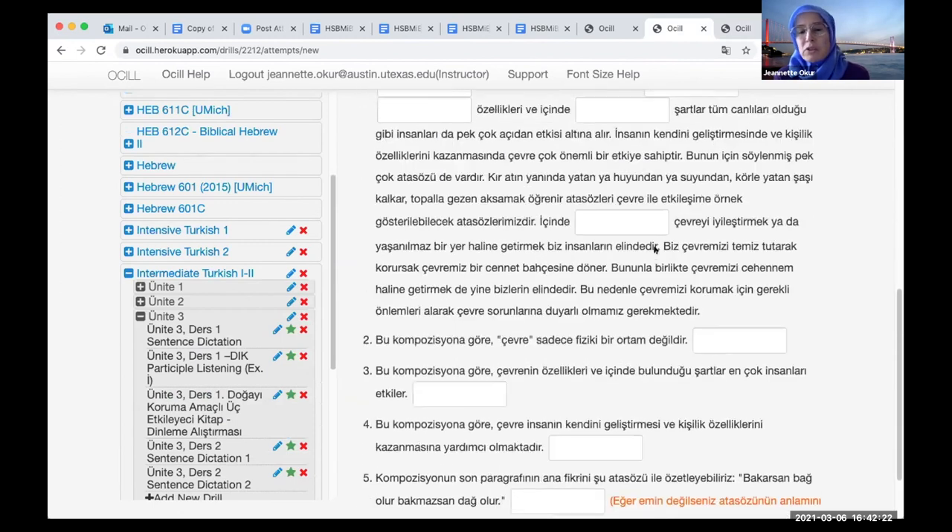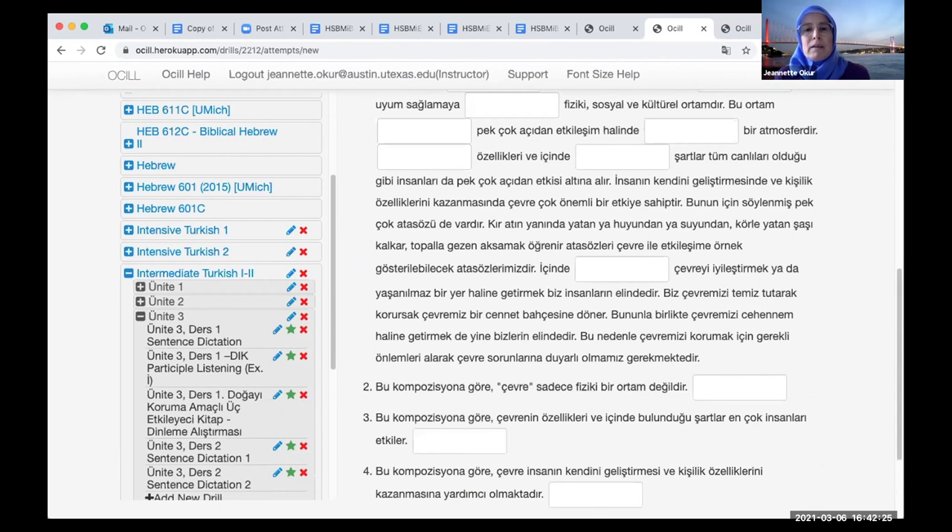There's one final exercise that looks similar but is more focused on grammar. I was also going to show a contextualized grammar example, but we're out of time. We want to make sure we have time for the wrap-up session for both rooms. Any questions? There are no questions in the chat — those of us from CORL are pretty familiar with this.